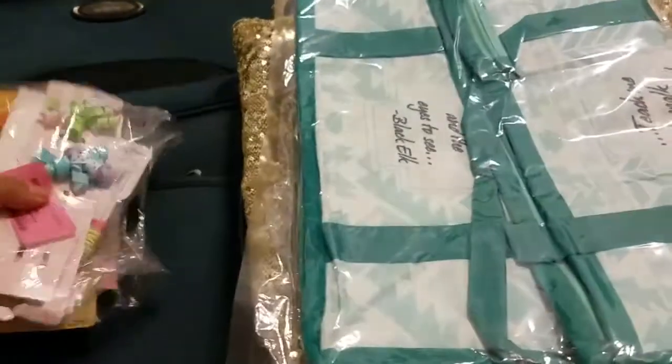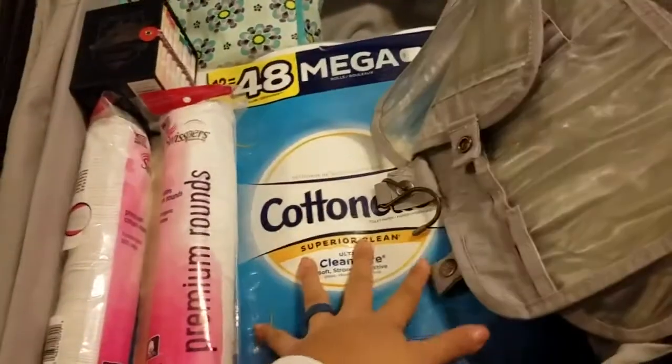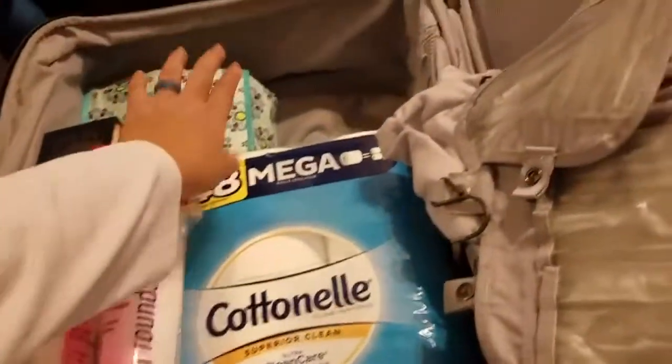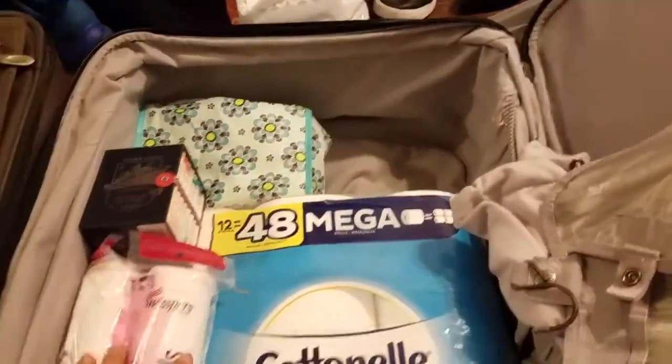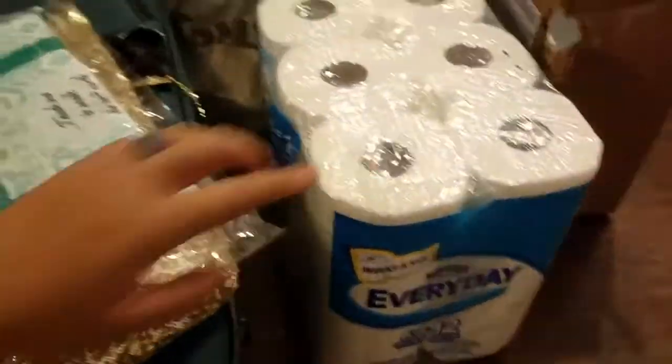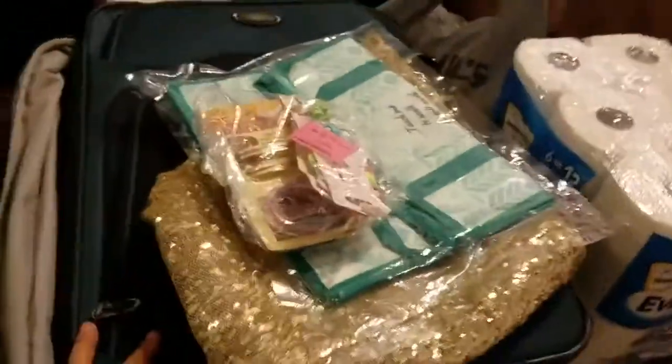I also have a bunch of new-with-tag hair accessories to give to family members. I have this Victoria's Secret bag. My mom really wanted some toilet paper, so I have that. My mother-in-law gave me some Dove soap, which is in here. I'm giving that because they use it a lot in the Philippines and I don't really wear makeup. I also have paper towels. I'm bringing two check-in bags, this carry-on luggage, and a backpack.